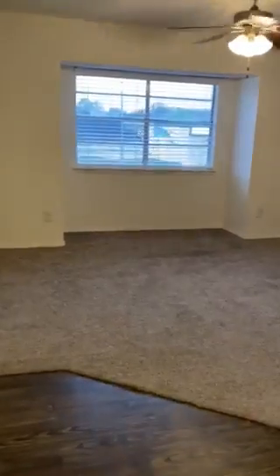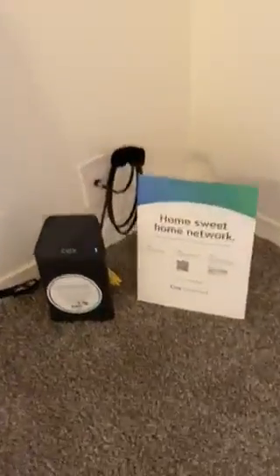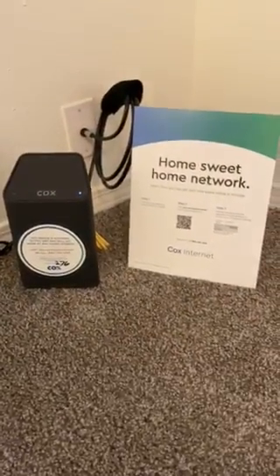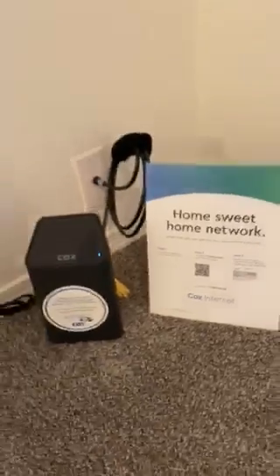The large living room featuring a ceiling fan and a bay window, which gives you extra square footage. Over here, we are now set up with Cox Quick Connect, which means there's a modem in every unit now. Whenever you move in, all you have to do is go to cox.com/quick-connect and have internet within seconds.